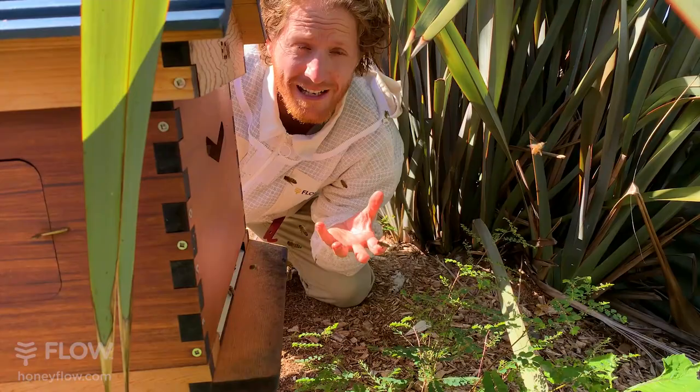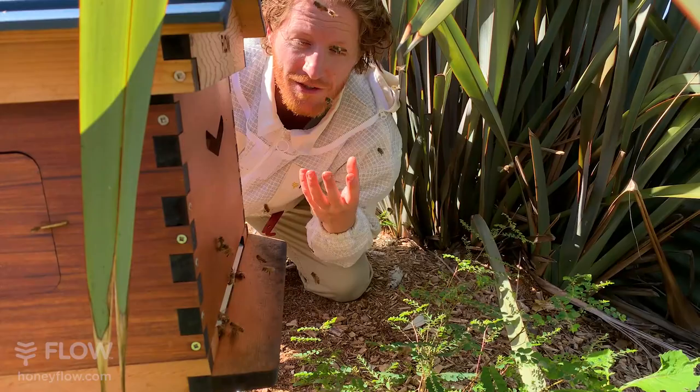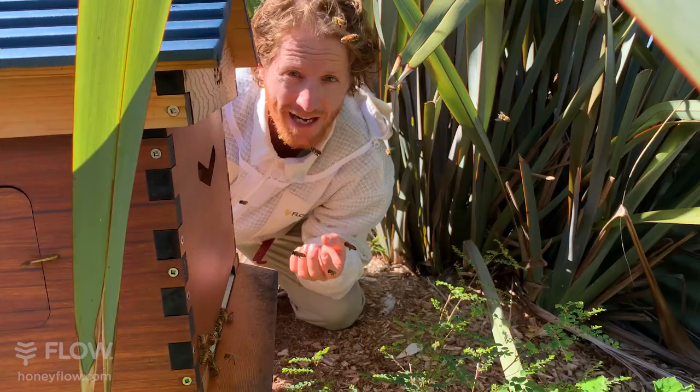Monday was World Bee Day — for those just tuning in, we're having a discussion today about what we can do to help our pollinators. If you have any suggestions, please put them in the comments below. Often good ideas come out of the blue. If you've also got questions about honeybees and pollinators in general, we'll answer them.